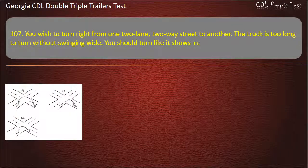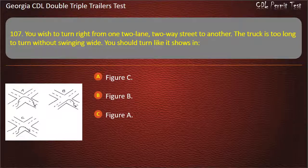Question 107: You wish to turn right from one two-lane, two-way street to another. The truck is too long to turn without swinging wide. You should turn like it shows in which figure? Options: Figure C, Figure B, Figure A. Answer: Figure B.